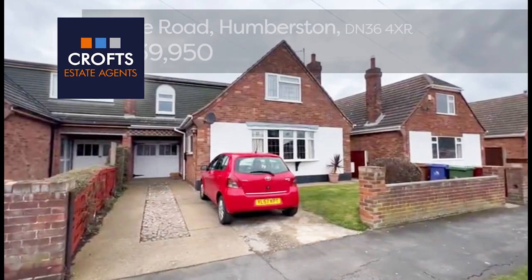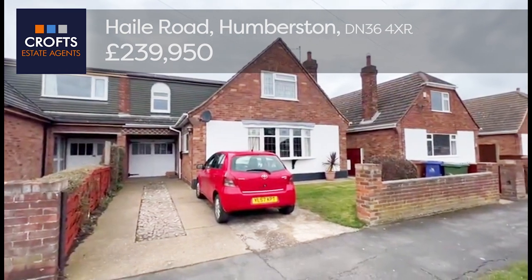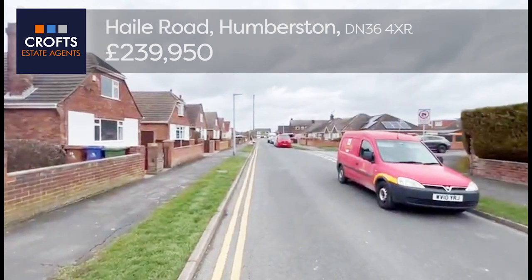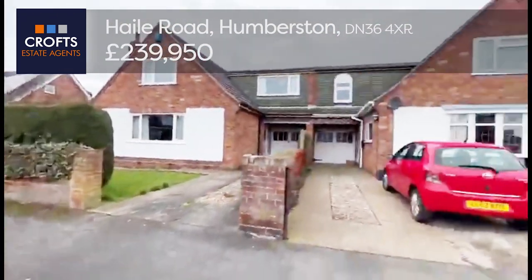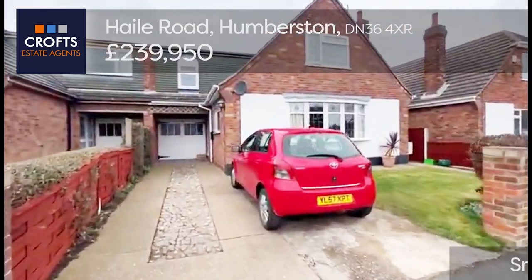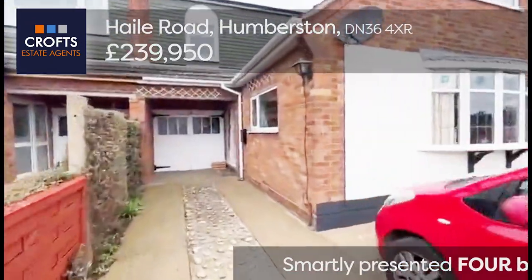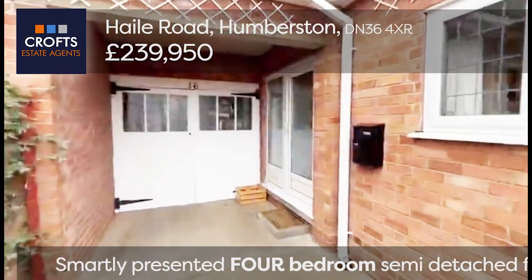Welcome to Cross Estate Agents. We're on Hale Road in Humberston, here to look at this four-bedroom semi-detached house. Just down there is North Sea Lane. It's a lovely looking property with a neatly manicured lawn, driveway for three cars onto the garage, and all UPVC double glazing. This property is coming on the market for £239,950.